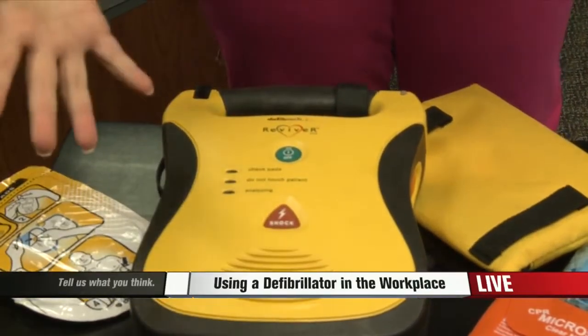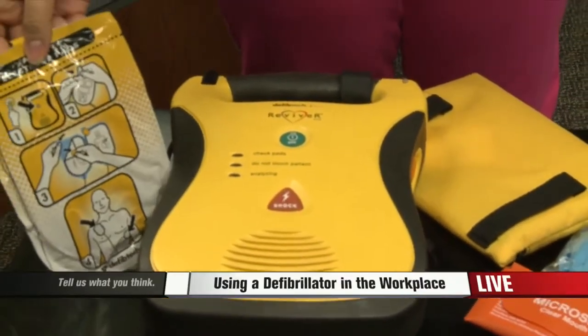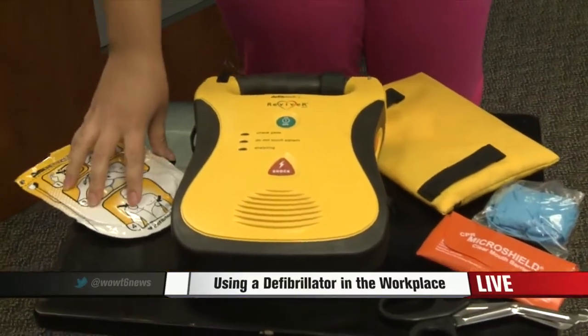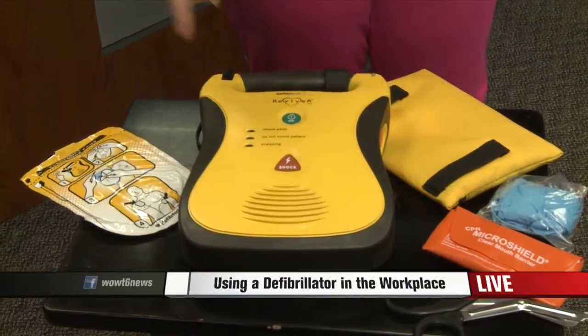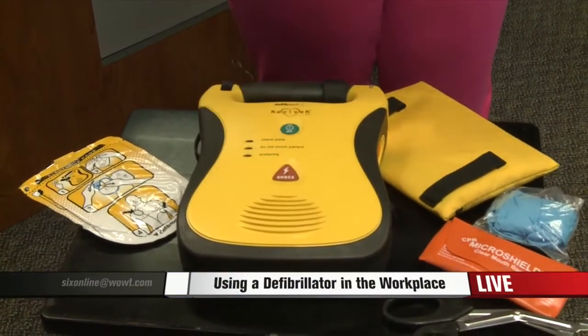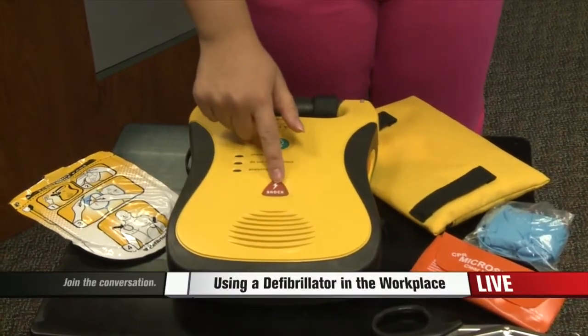For instance, exposing the person's chest and applying these pads to the areas that it shows right here on the packet. After that, you want to let go of the person, wait until it's done analyzing, and then hit the shock button if they need it. It's going to let you know exactly when you need to hit that button.